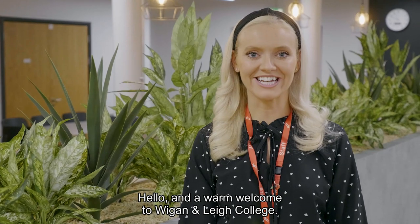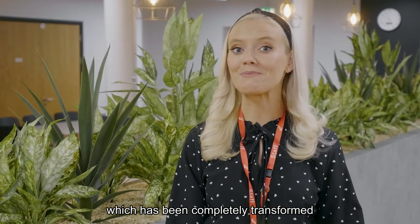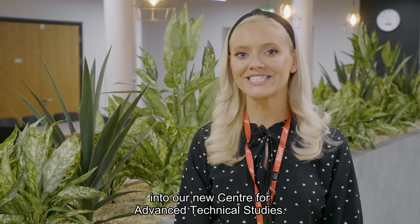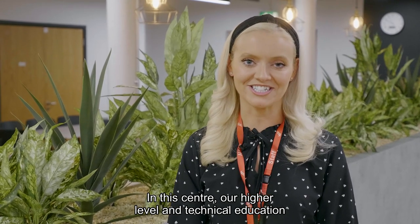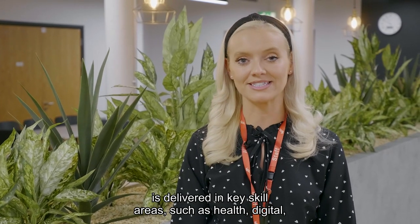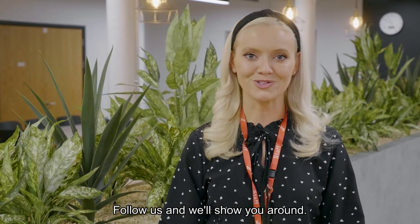Hello and a warm welcome to Wigan and Leigh College. We're in our newly refurbished Rushton building which has been completely transformed into our new centre for advanced technical studies. In this centre our higher level and technical education is delivered in key skill areas such as health, digital and engineering. Follow us and we'll show you around.